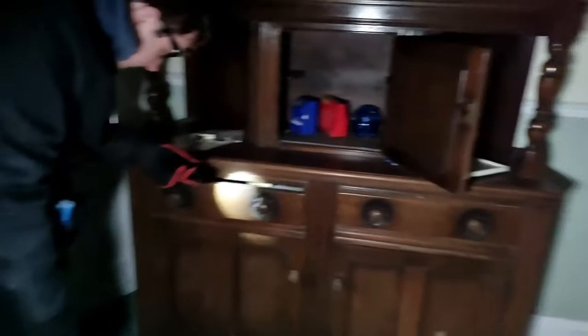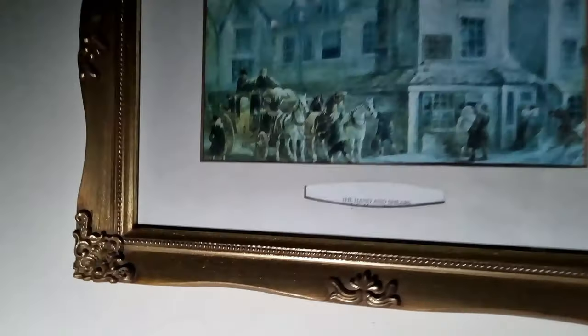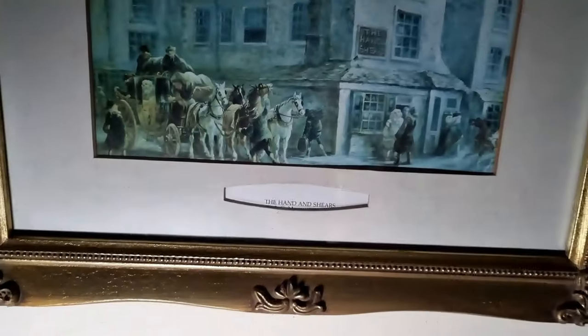I can't believe it's been left behind and the house left forgotten. I reckon soon this house is going to be in ruins. Look at the pictures — it's just lovely. If you look around, there's just no damage, no mould. It's just crazy.